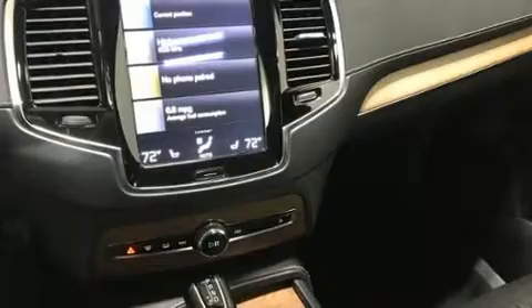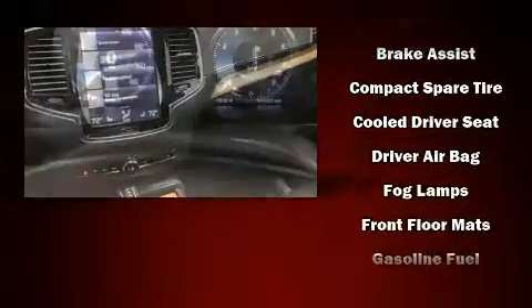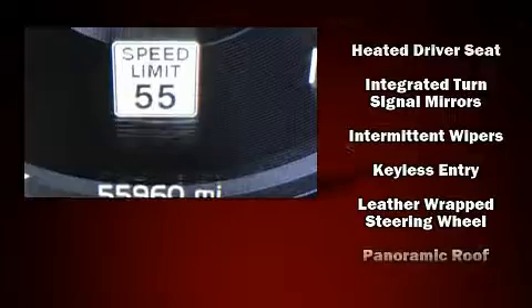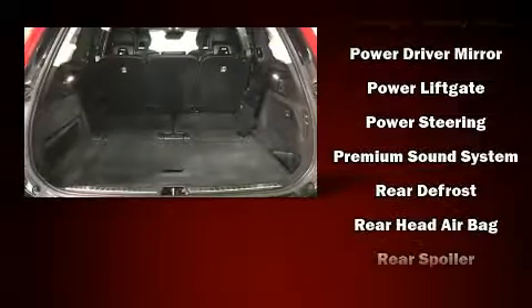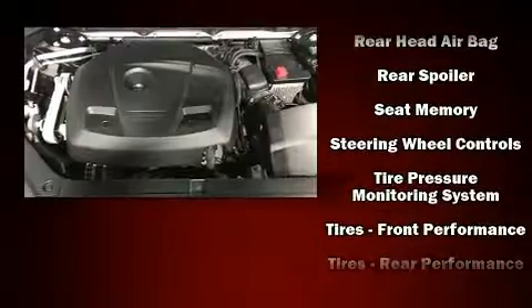Volvo also prioritized safety and security by including dual front impact airbags, front and side impact airbags, traction control, anti-whiplash front head restraints, a panic alarm, an emergency communication system, and 4-wheel disc brakes with ABS. Brake Assist technology provides extra pressure when applying the brakes.